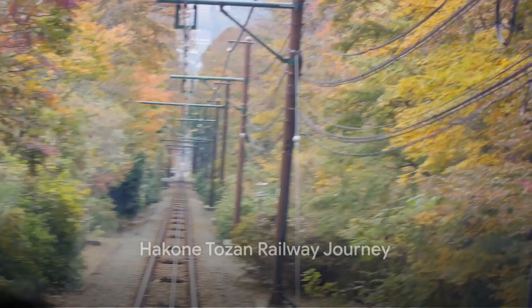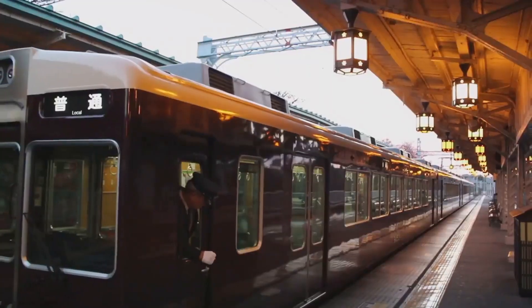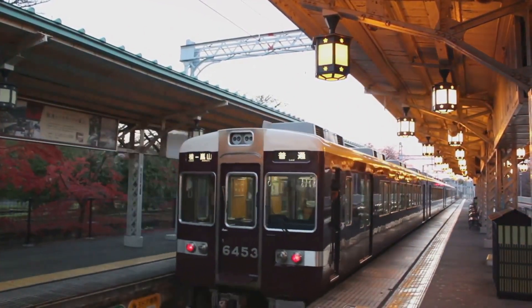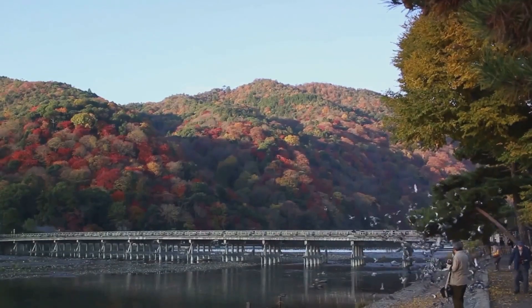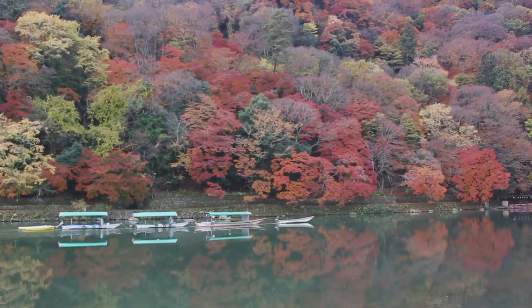Travel on the Hakone Tozan Railway. Experience Japan's oldest mountain railway, the Hakone Tozan Railway. This train zigzags through the mountains, offering views of lush valleys and rushing rivers. The ride is especially popular during autumn when the changing colors of the leaves create a spectacular visual display.